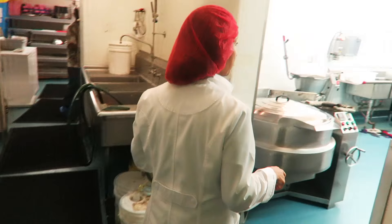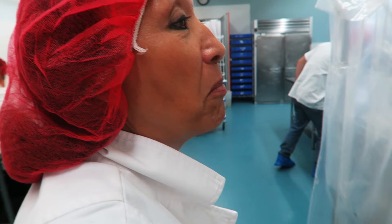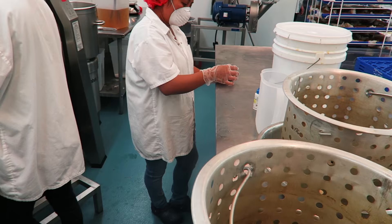We're walking in now to Miyoko's Kitchen. Everything is sanitized here multiple times during the day. We do all kinds of testing for pathogens and things throughout the day.